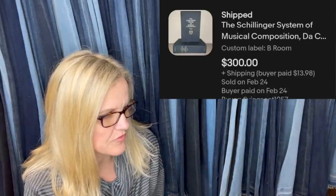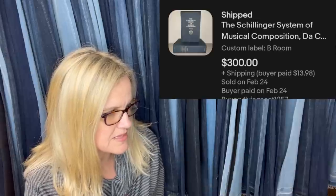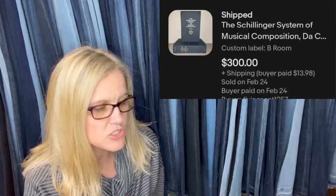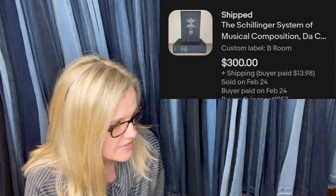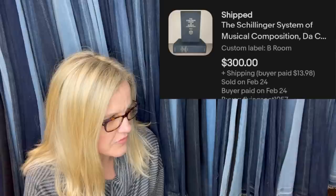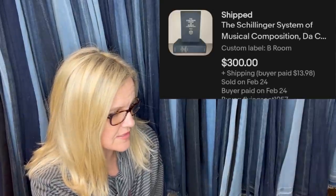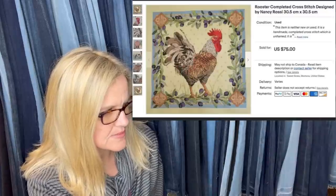Picked these up at Goodwill for $5.50, had them listed for $434, took a best offer of $300 — being shipped off to Germany. They are the Schilling System of Musical Composition. Wow — very cool. $5.50 at Goodwill, what a nice find!